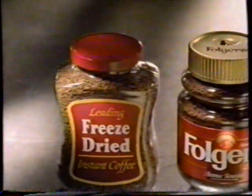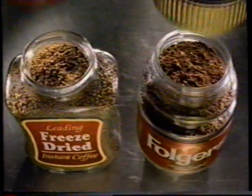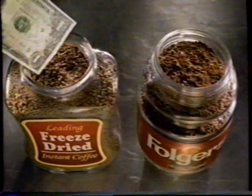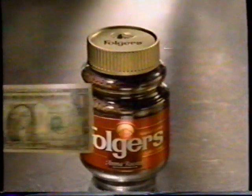Yet another reason to switch from this freeze-dried to dark rich Folgers Crystals. Folgers looks more like dark rich ground roast coffee, but the freeze-dried costs about a dollar more. Folgers Crystals — pocket the difference in an instant.